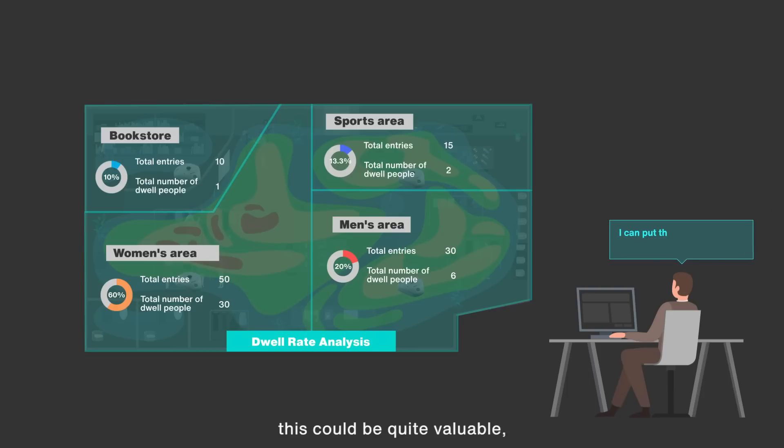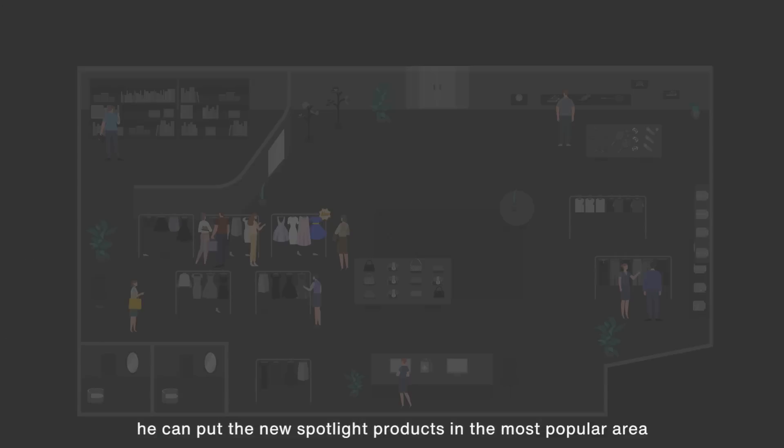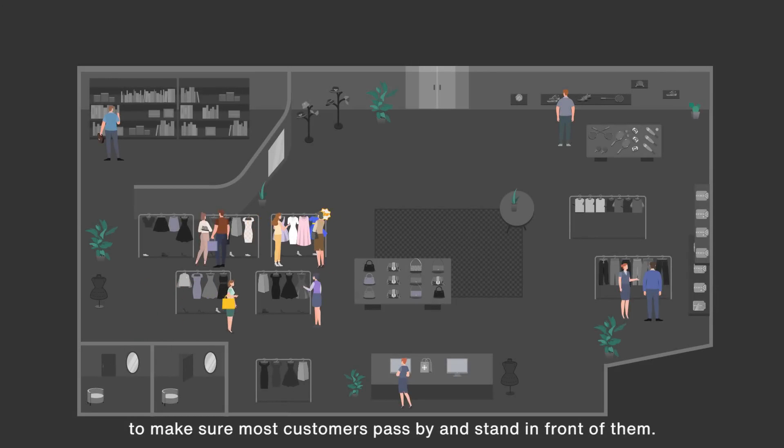For Johnson, this could be quite valuable. You can put the new spotlight products in the most popular area to make sure most customers pass by and stand in front of them.